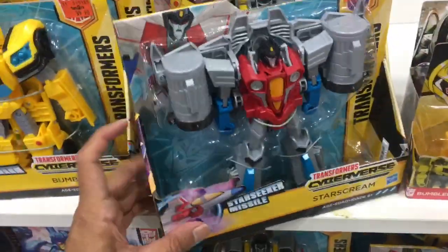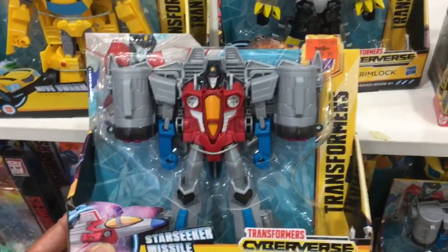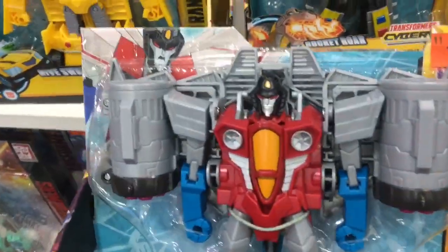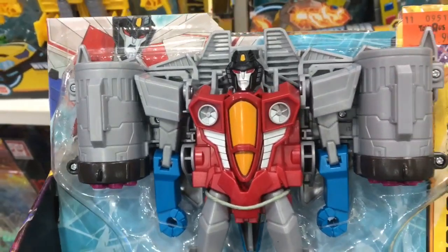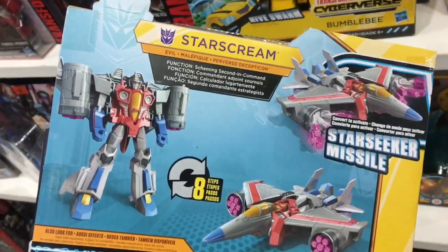Everyone's favourite reliable Decepticon Starscream — and wow, the Screamer looks jacked up. Those attachments look like an entire 747 jet strapped to his shoulders. Robot mode is not bad, but the jet mode looks super weaponized, like he's about to take on Unicron.